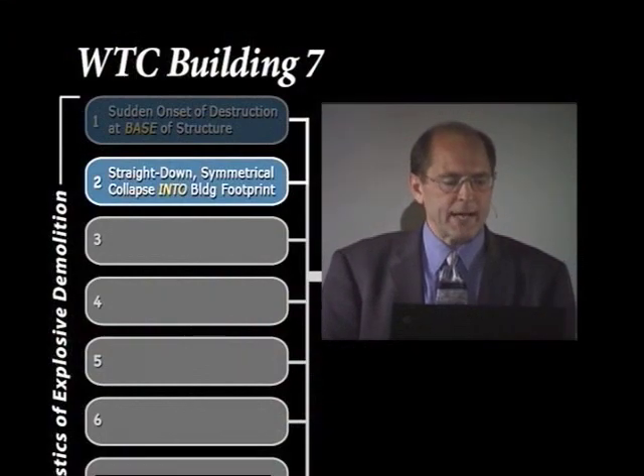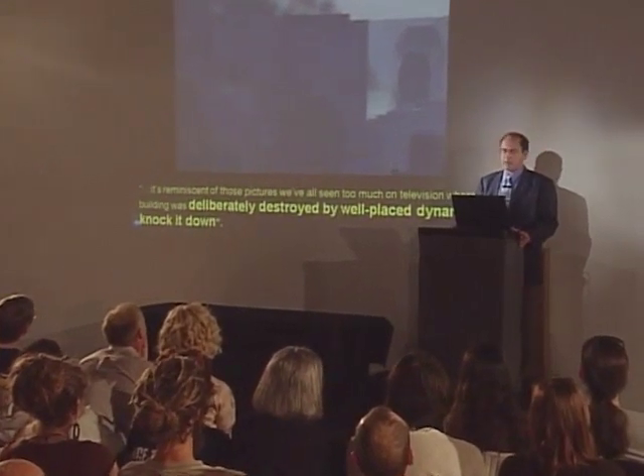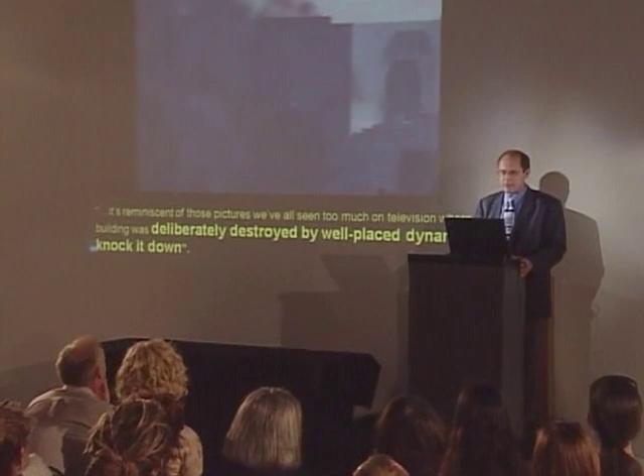A sound of a clap of thunder, a shockwave ripping through the building, and windows busting out, and then the building coming down. Do we have a straight-down symmetrical collapse into the building's footprint? Let's listen to Dan Rather narrate this collapse for us as we take our first look at the collapse of Building 7.